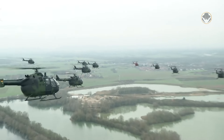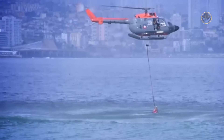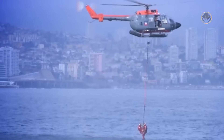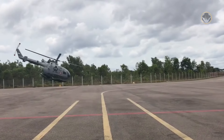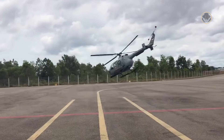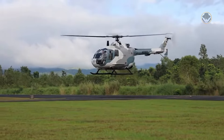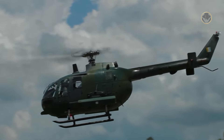Germany, which once created many aviation marvels, has generally become only a profitable market or a good partner in this field since 1945. The BO-105 is one of the few exceptions. It ushered in a new age in light rotorcraft design and became popular globally. Today, we are investigating the BO-105, the most successful purely German aerial vehicle after the Second World War.